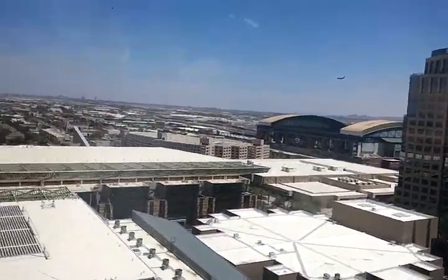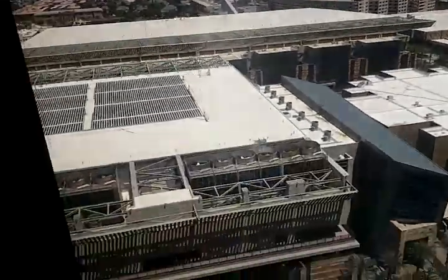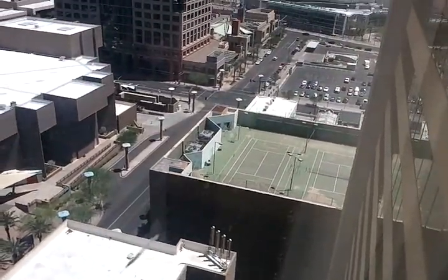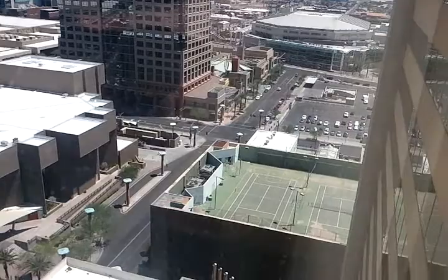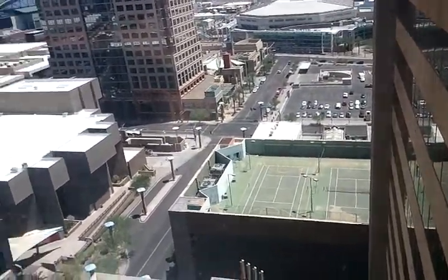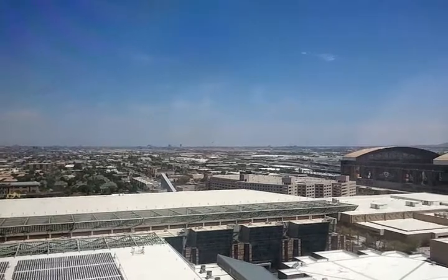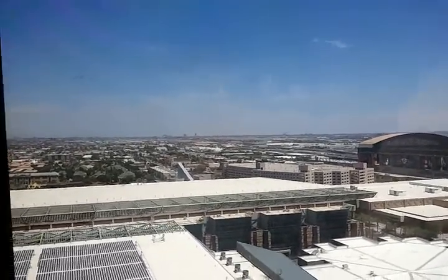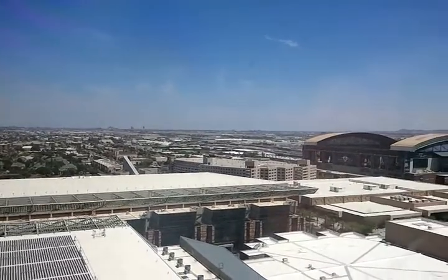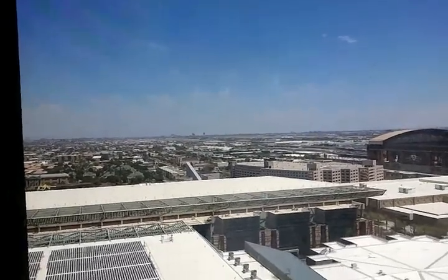Here's a view out the window. There's the Bank of America Tower, Chase Field, Phoenix Convention Center, Hyatt Parking Garage. There's the roof. There's Sky Harbor International Phoenix Tower and the airport itself.